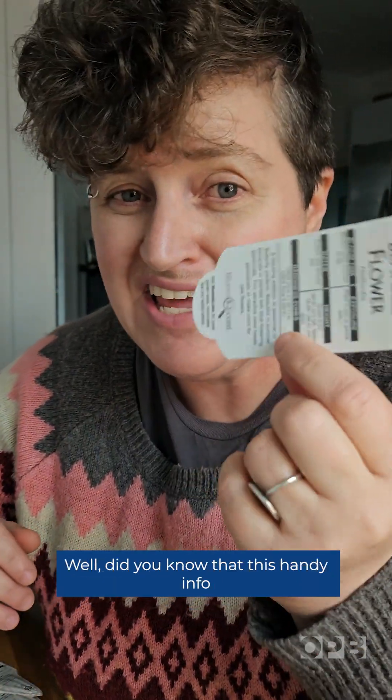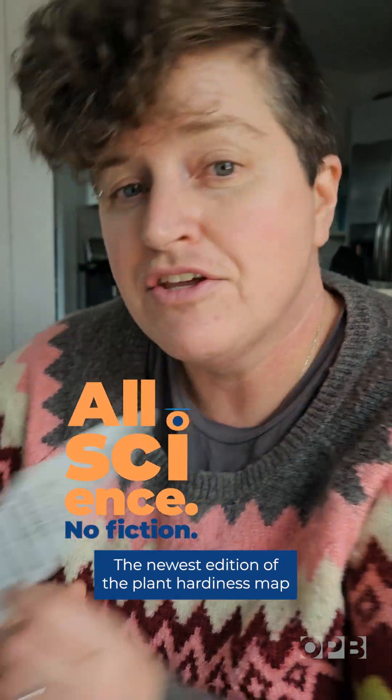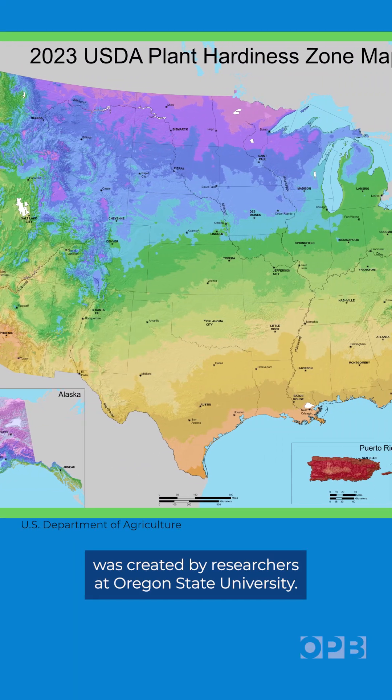Did you know that this handy info was developed right here in Oregon? I'm OPB's Jess Burns with All Science No Fiction's Most Incredible Research from the Pacific Northwest. The newest edition of the plant hardiness map was created by researchers at Oregon State University.